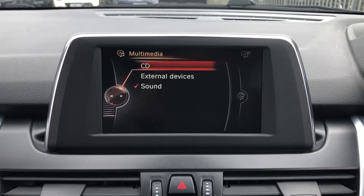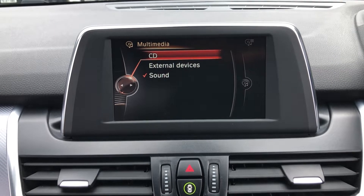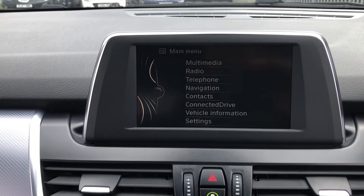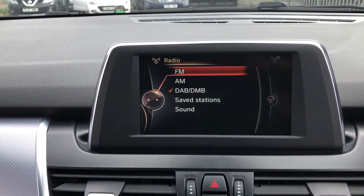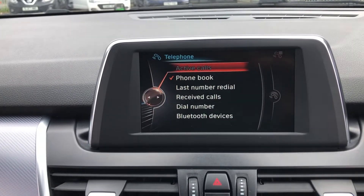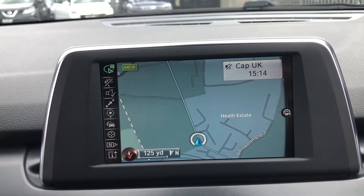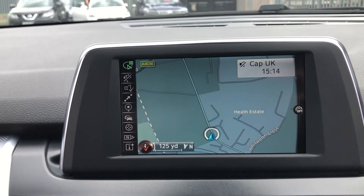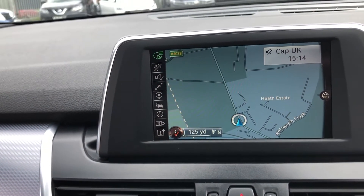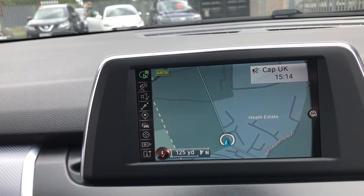Going through all the different media options — in terms of multimedia you've got CD, external devices which is USB and auxiliary, and your sound options. You've got your radio with FM, AM and DAB — of which anybody's only ever going to want DAB. Bluetooth telephone to connect and talk on the move. And you've got navigation, which brings up the high-contrast, high-resolution display. The ProNav would be a bigger screen, but make no mistakes, you don't need it — this is just as good.